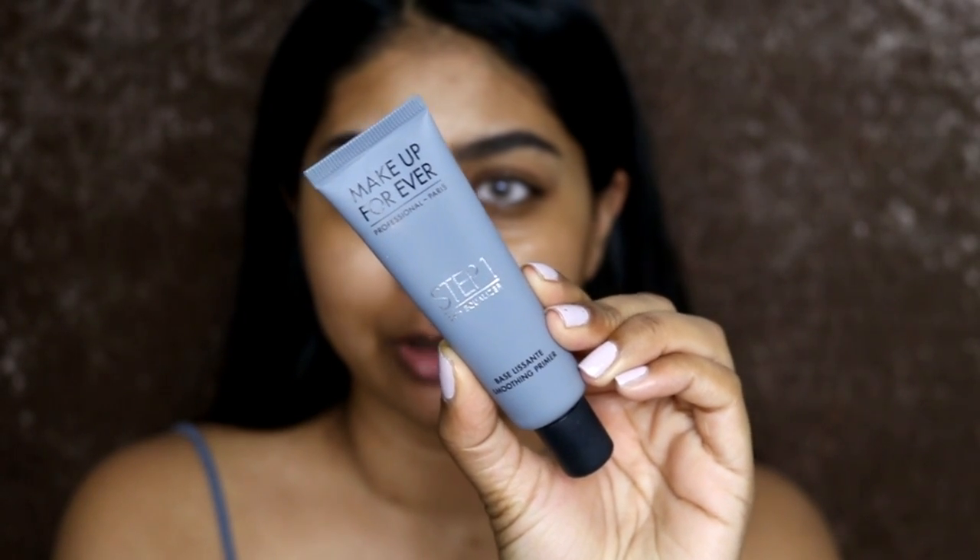You can get Pearl Glow and just put it on the highest points of your cheeks as a highlighter — it's actually really nice. Next I'm going to go in with my Makeup Forever Step One Equalizer, the smoothing one. I'll put this where I get a bit more pores — it smooths it out, it does mattify, and I put it on my smile lines too.